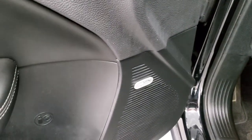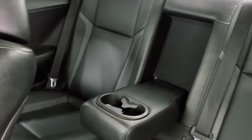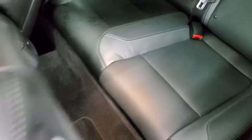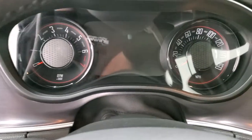This one has the premium Alpine sound system, power windows, power locks, and power mirrors. Back seats are just as clean as the front seats, no rips or tears back there, and it does have the latch child safety system for any child car seats. Carpeting is very nice and clean back there.